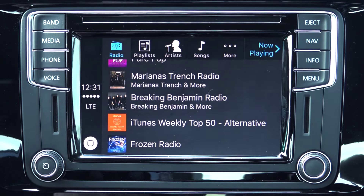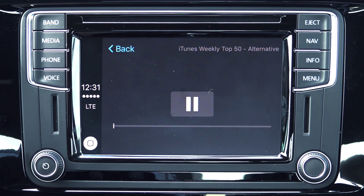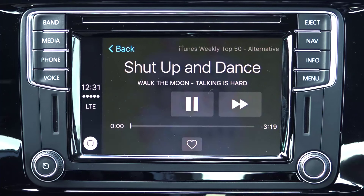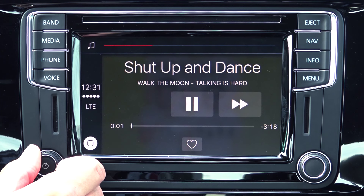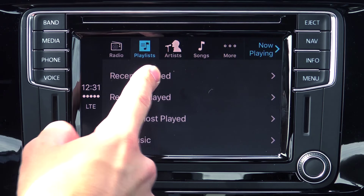You have access to the radio function, which will allow you to play Apple's human-curated playlists, such as Modern Country or Pure Pop, or you can create your own. You can also access your created playlists, including your purchased or recently played.